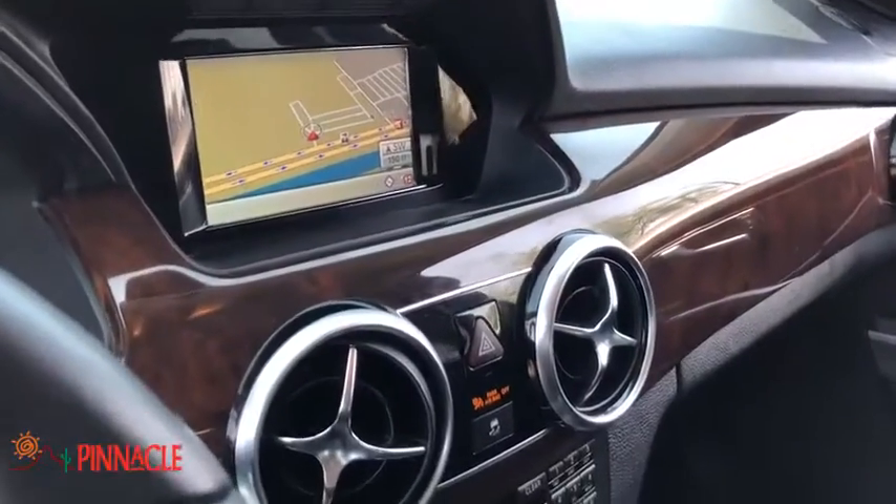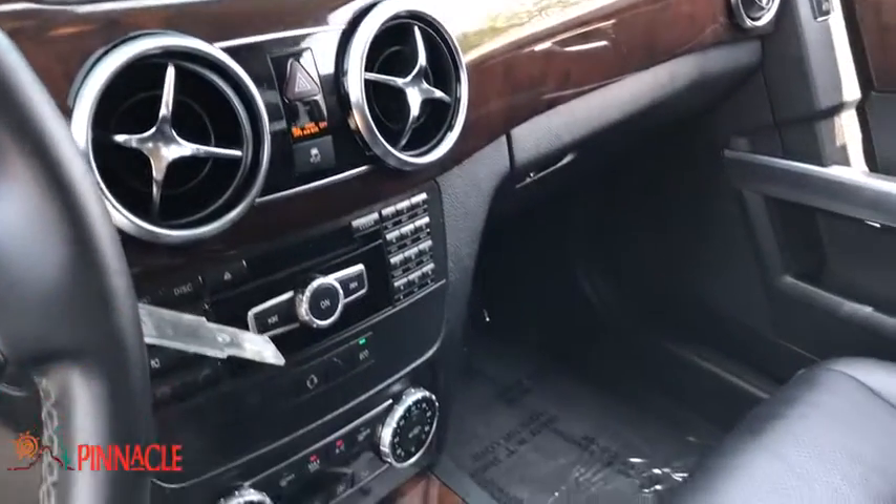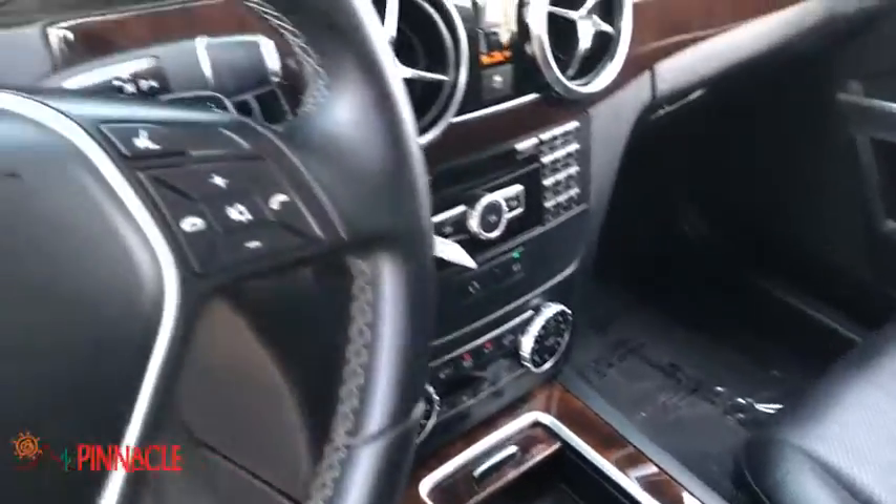Wouldn't you look great in this vehicle? Stop in today and see for yourself. Nobody tops a Pinnacle deal. Nobody.